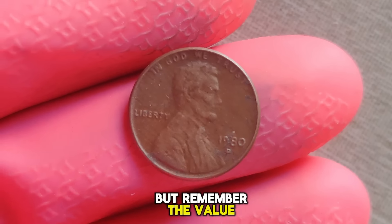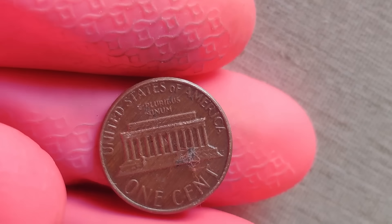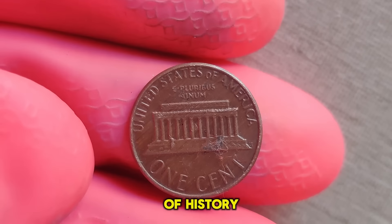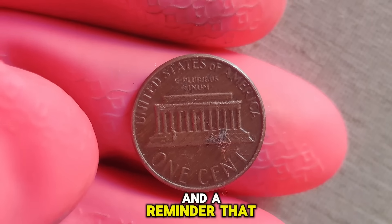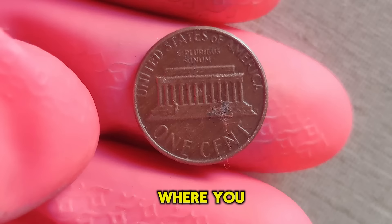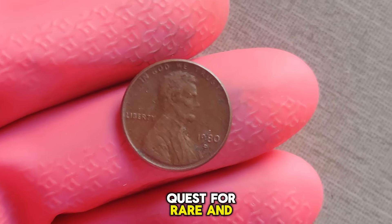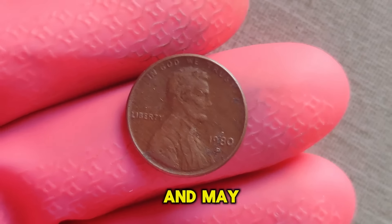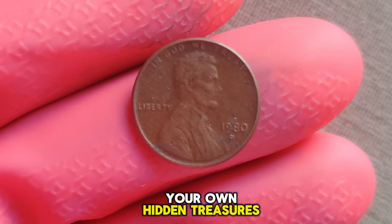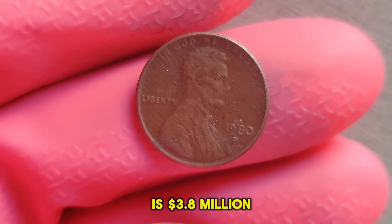But remember, the value of a coin isn't just measured in dollars and cents. It's a tangible piece of history, a testament to the craftsmanship and artistry of the US Mint, and a reminder that hidden treasures can be found where you least expect them. Join us next time as we continue our quest for rare and valuable coins. Until then, happy hunting, and may you uncover your own hidden treasures. Finally, this coin's value is $3.8 million.